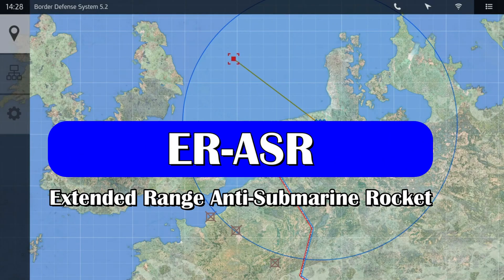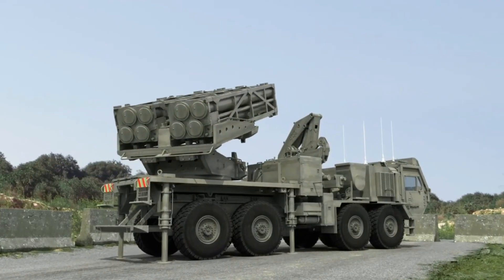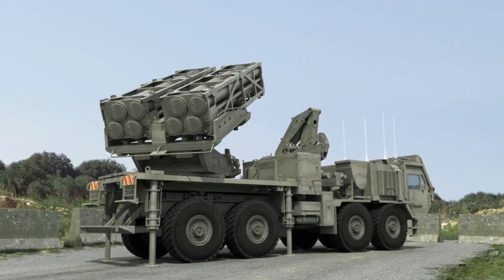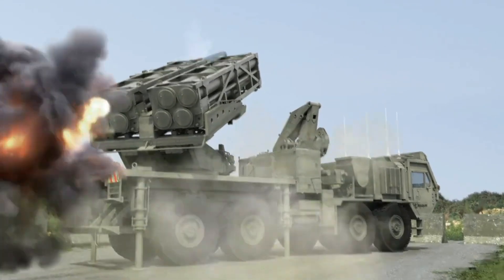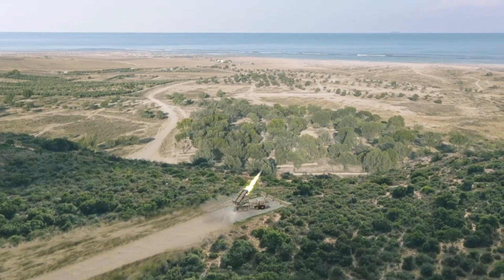DRDO does not currently have any offering of this type. However, the SBGR system could be developed by DRDO from experience gained from the development of guided Pinaka rockets and the extended range anti-submarine rocket, ER-ASR.